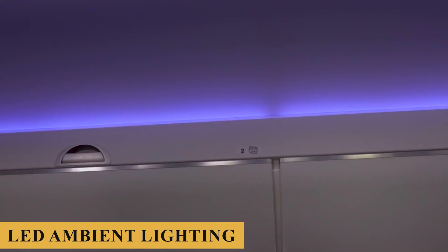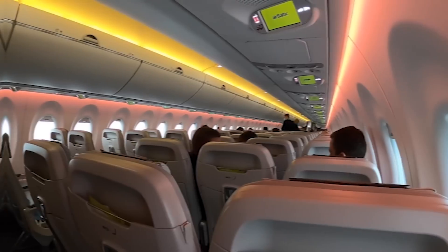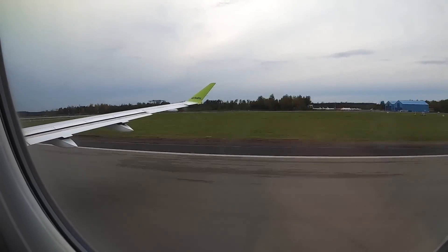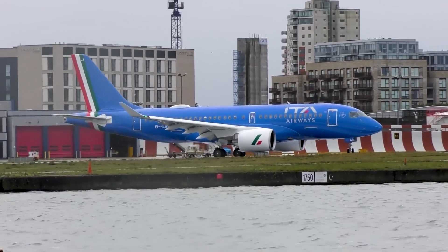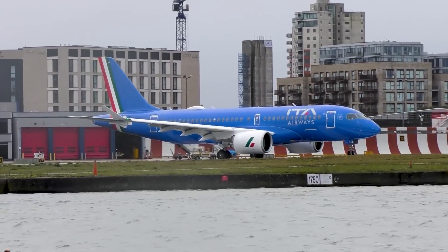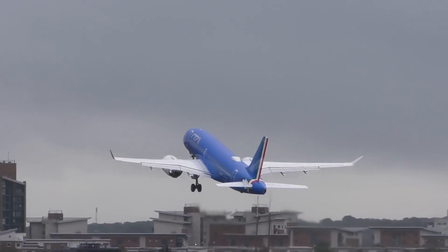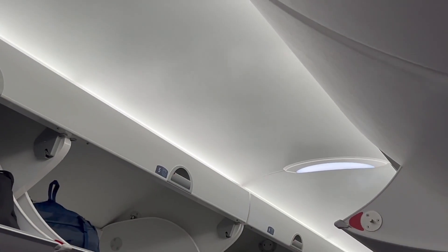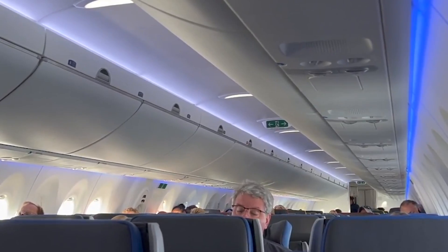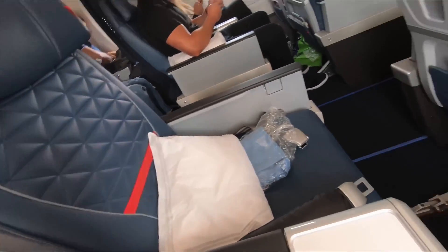The cabin lighting deserves a special mention. The aircraft is equipped with LED ambient lighting which can be adjusted to create a relaxing atmosphere and help minimize jet lag by simulating natural daylight patterns, a feature particularly beneficial on longer flights crossing multiple time zones. Regarding noise and vibration levels, the A220-300 excels due to its advanced aerodynamics and engines, which are not only fuel-efficient but also significantly quieter compared to older regional jet engines, resulting in a more peaceful and comfortable cabin environment. The pressurization and air circulation systems are also noteworthy, with an advanced air management system providing a lower cabin altitude and better humidity levels, helping to reduce passenger fatigue and the effects of jet lag.